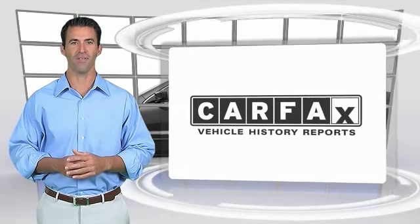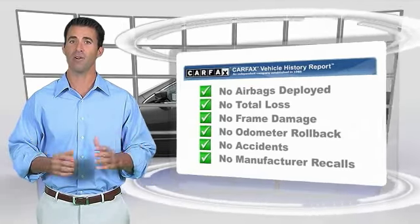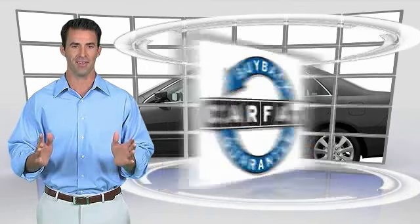Here's another high-quality vehicle with the Carfax Vehicle History Report. Be sure to find a complimentary copy of this report online or contact the dealership. This vehicle qualifies for the Carfax Buy Back Guarantee. Experience it once and you'll never forget it.